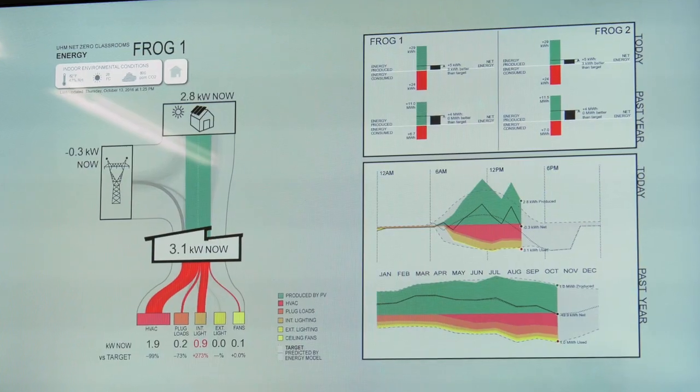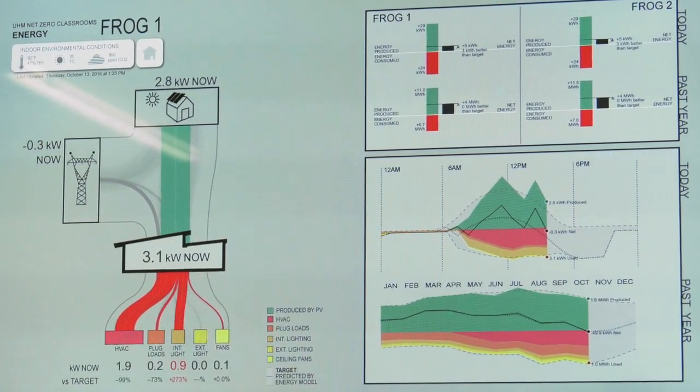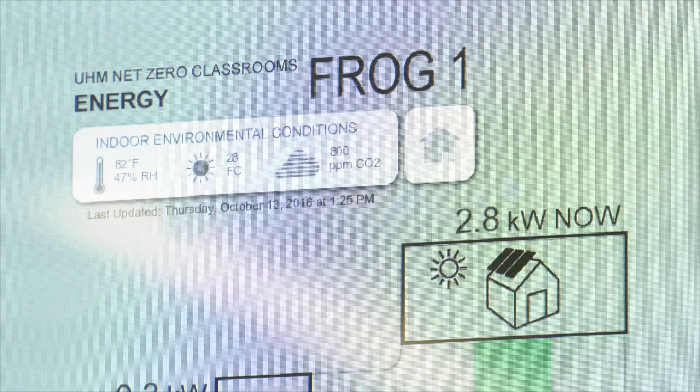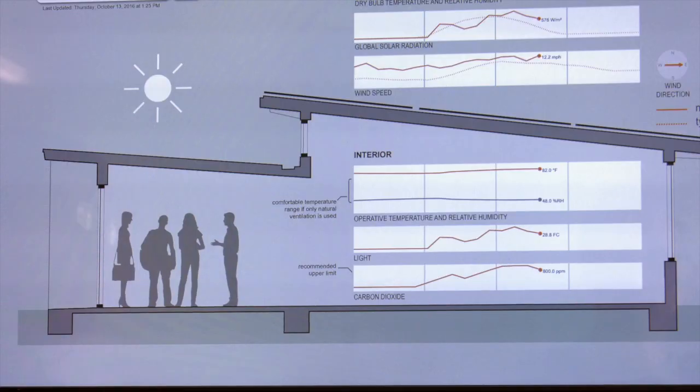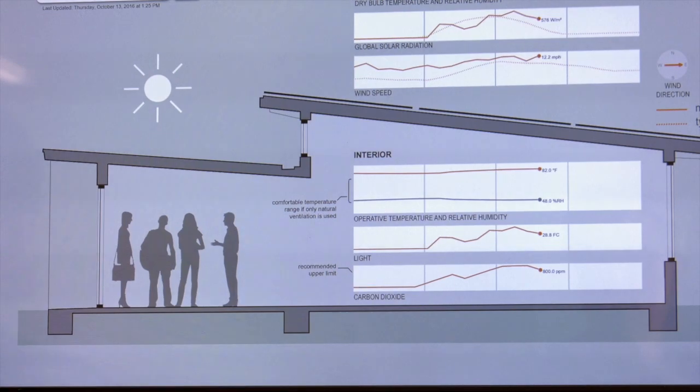These classrooms are actually getting attention internationally. The goal of this pilot project is to learn more about energy-efficient building design and operations, and apply those lessons at scale to meet the University of Hawaii's goal of becoming net zero, or to generate more energy than it consumes by 2035.